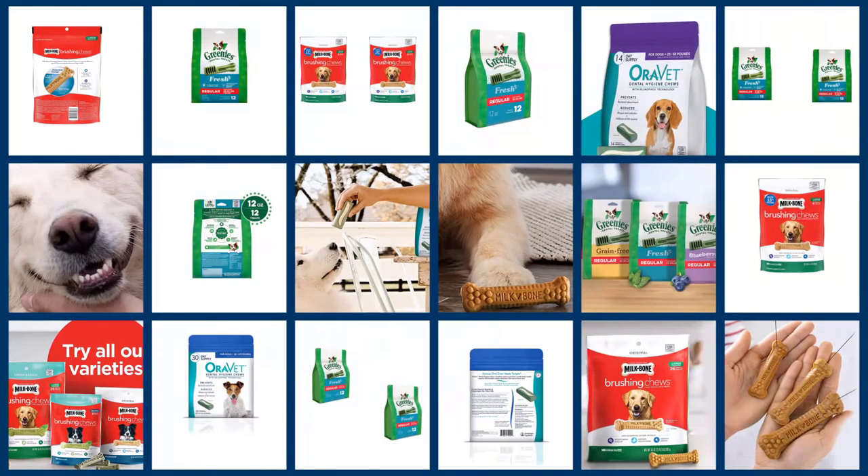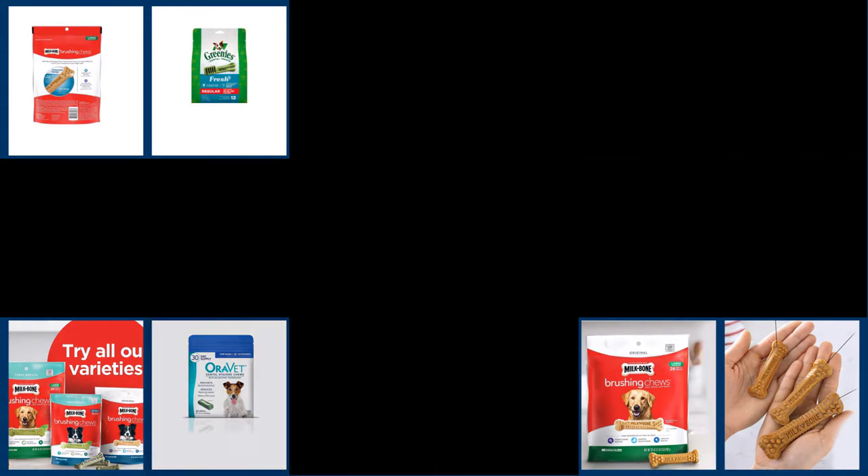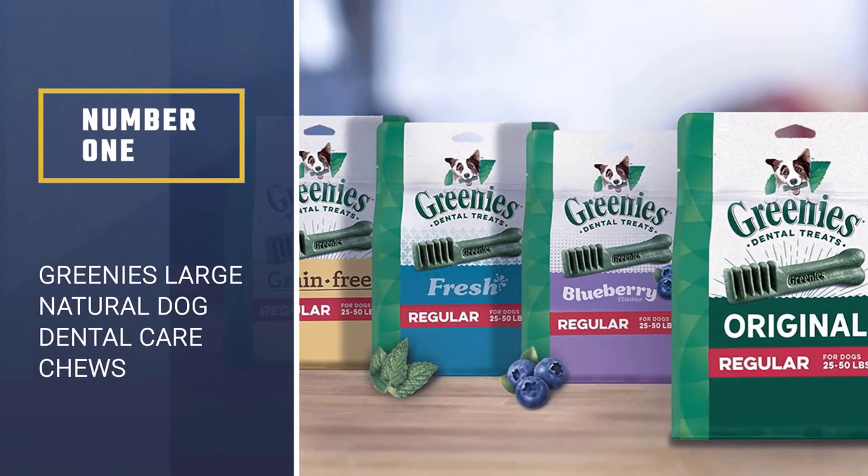Dog dental products can help prevent the formation of plaque and tartar in between cleanings. Here are the best dental chews for your dog to enjoy. Number one, most popular: Greenies Large Natural Dog Dental Care Chews.